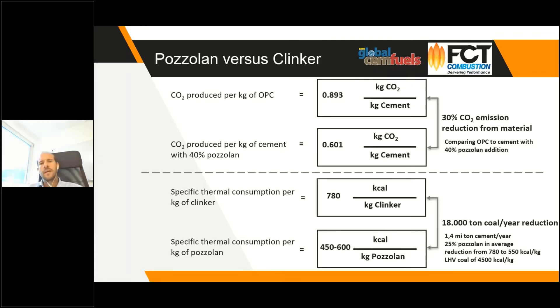A calculation example shows two benefits of using pozzolan. Comparing normal Portland cement with a cement produced with 40 percent pozzolan — different countries have different legislation on how much pozzolan is permitted — but using 40 percent pozzolan cement would achieve a reduction of around 30 percent in CO2 emissions from the material. This is because with clays we are only removing the hydroxyl from the material, not releasing CO2 as we do with clinker.